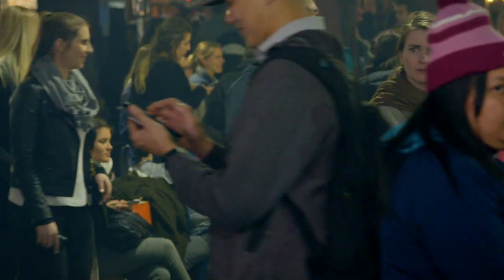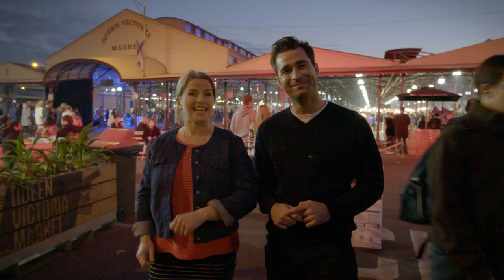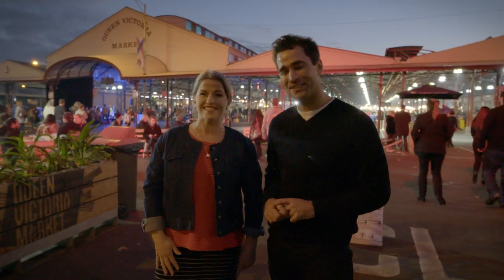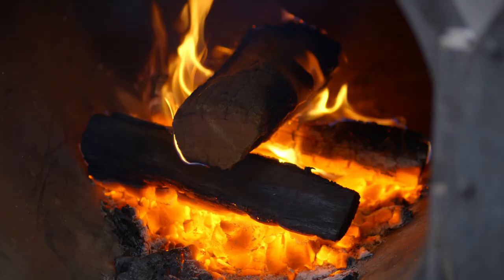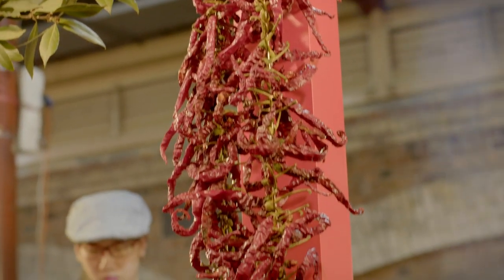Welcome to my market kitchen. Today we're going to take you through the famous winter night market. I can't wait to get in there — it smells so delicious. We're going to show you some of our favorite stalls to eat, and we're also going to cook a couple of things inspired by tonight's menu. Let's go.